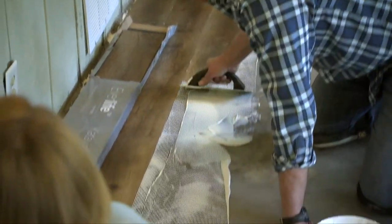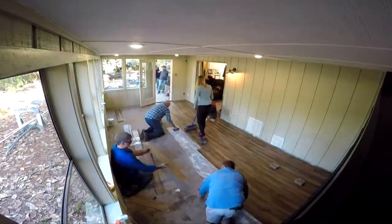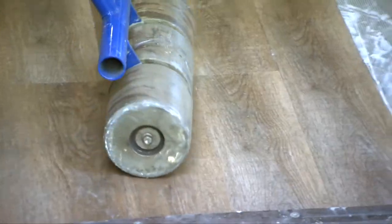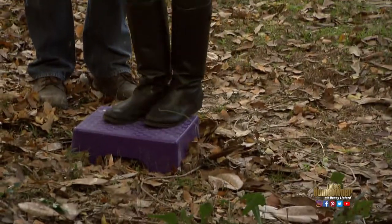With Danny spreading the glue, and the team laying pieces and making cuts, the floor goes down a lot faster than expected. The floor roller - used to press the LVT firmly into the adhesive - turns out to be fun to use. The fanny lifter gets referenced again as an alternative pressing method, with plans to try it on the next job.